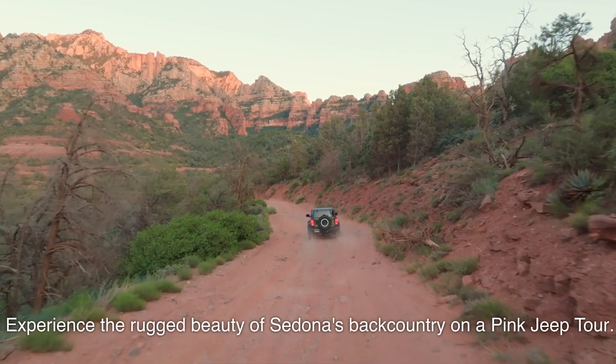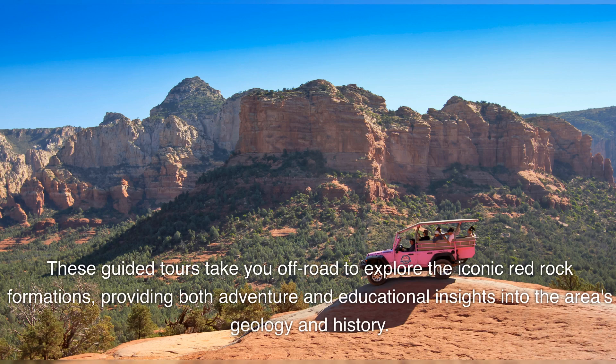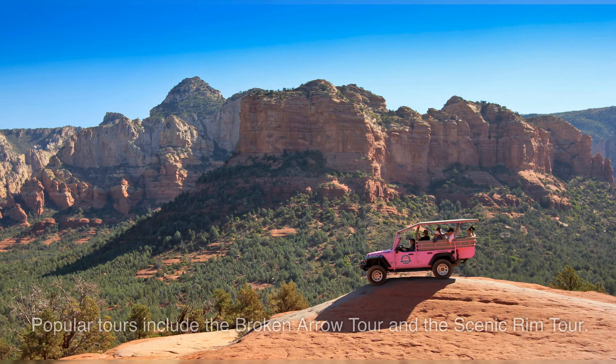Experience the rugged beauty of Sedona's backcountry on a pink jeep tour. These guided tours take you off-road to explore the iconic red rock formations, providing both adventure and educational insights into the area's geology and history. Popular tours include the Broken Arrow Tour and the Scenic Rim Tour.